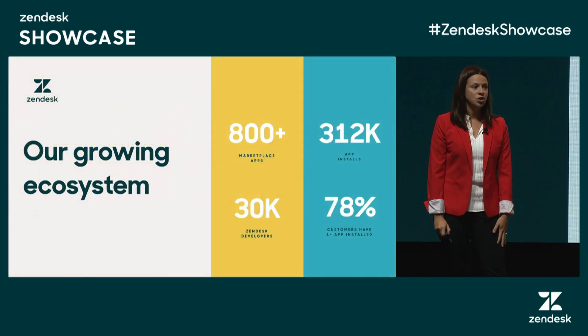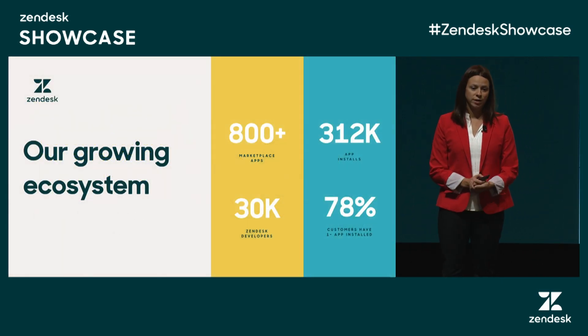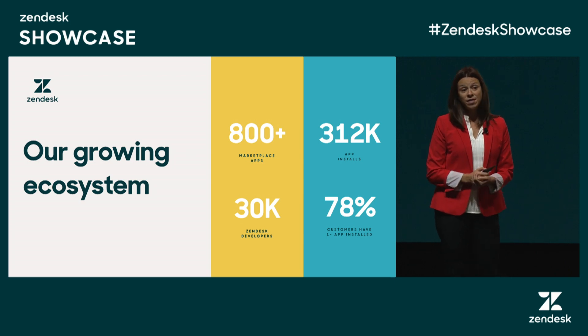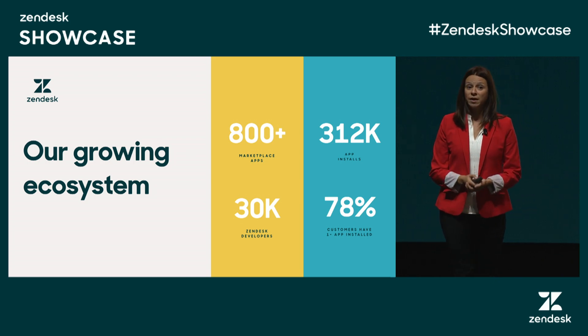We first launched our marketplace in 2012 with our main mission of enabling choice. Since then, we've come a long way. We have over 800 apps and integrations in the marketplace, 30,000 developers building on our platform across the globe. And as Sarah mentioned, 78% of our customers have at least one app installed.